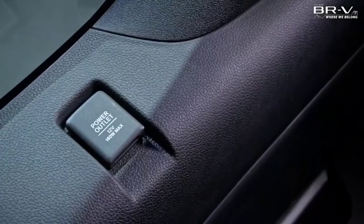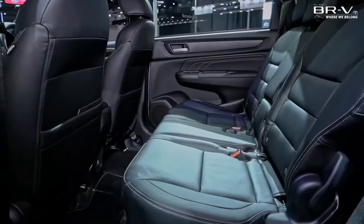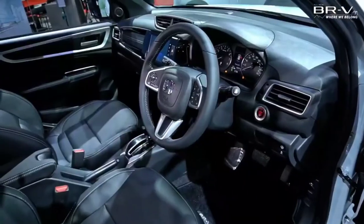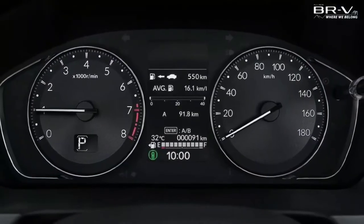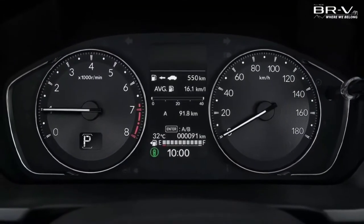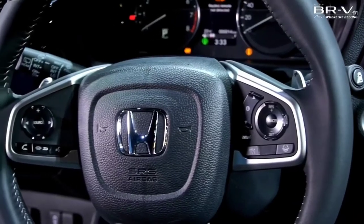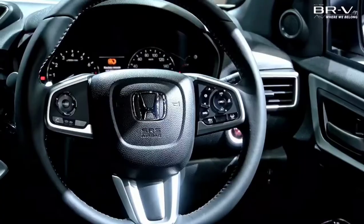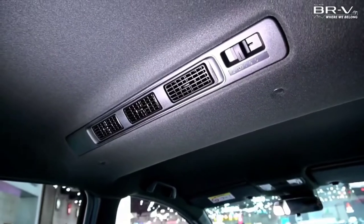The Honda BR-V 2023 in Thailand also uses a 4-cylinder, 1.5-litre gasoline engine producing a maximum output of 121 horsepower and maximum torque of 145 Nm. The engine is combined with a continuously variable transmission and front-wheel drive.